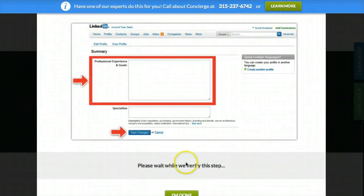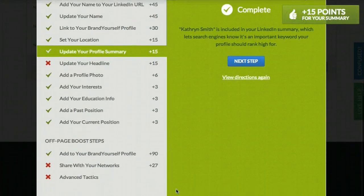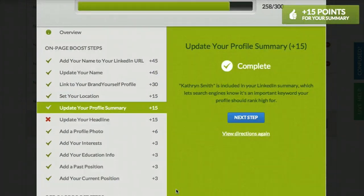Back on Brand Yourself, click Verify This Step to mark the step as complete. Continue until you've completed as many boost steps as possible. The more you do, the higher your link will rank in Google.